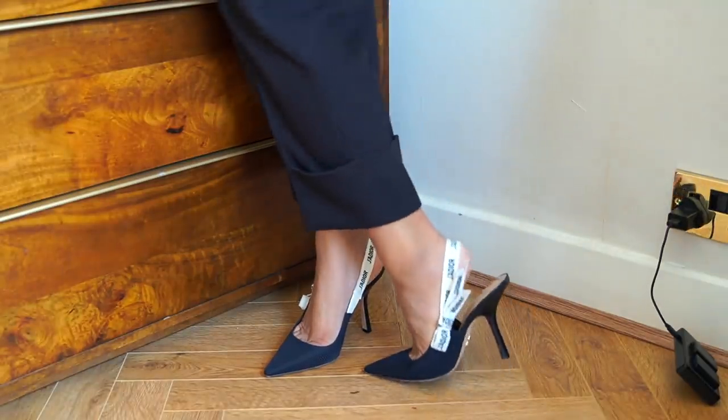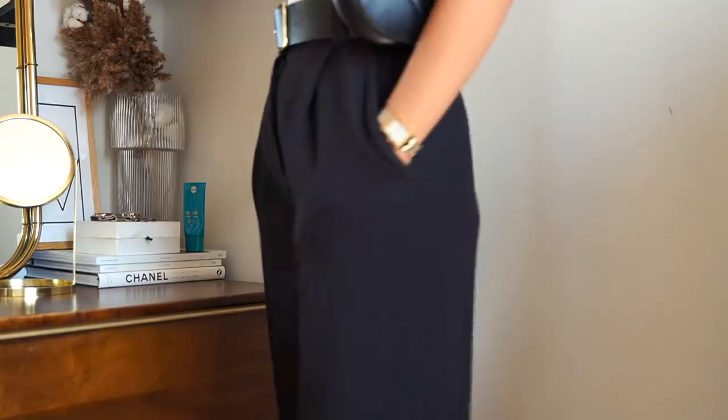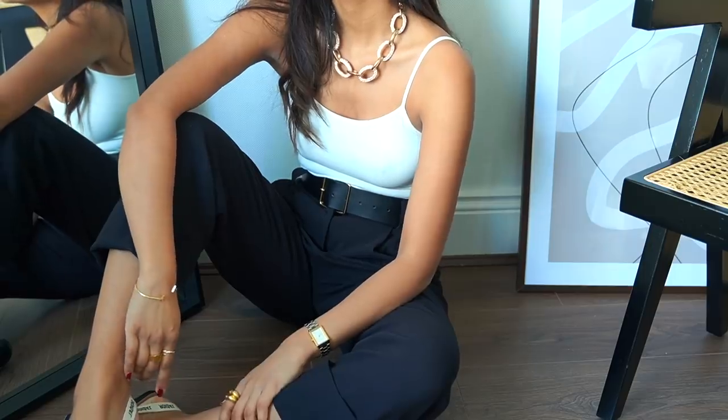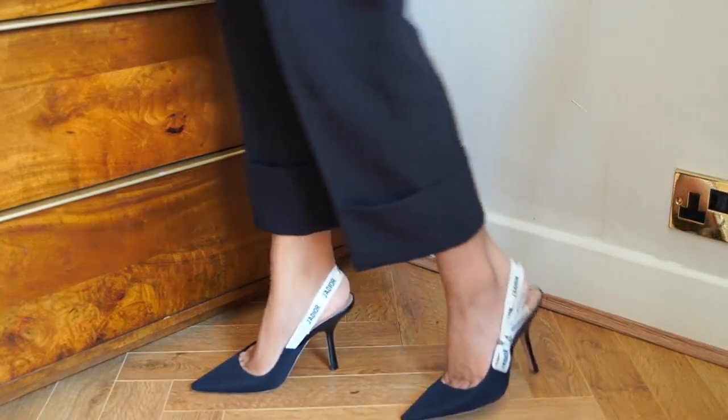I also think that this is an outfit that is great for people who aren't too big on party wear, because it's so simple and understated but it still has those party wear elements, so it helps to elevate it from a day look to an evening or party wear look.